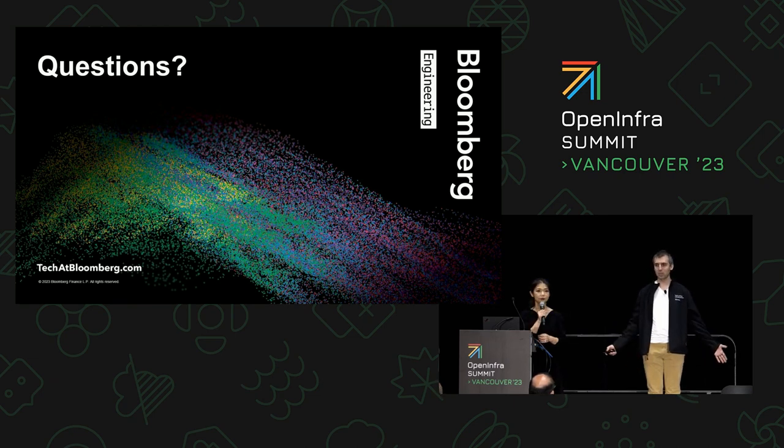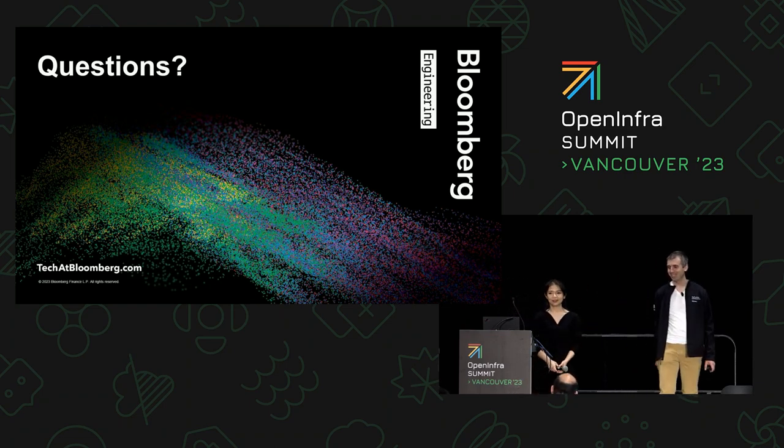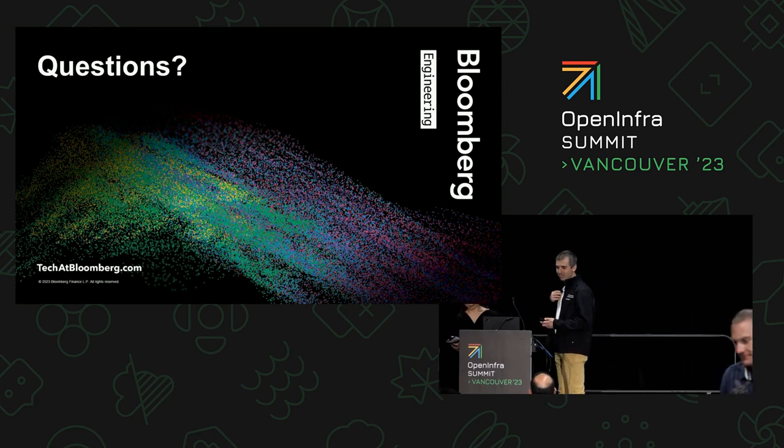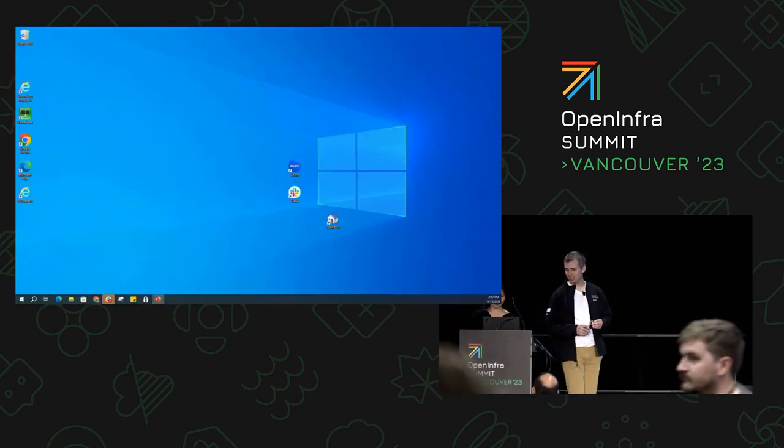I think we have no more questions. Thank you everyone.